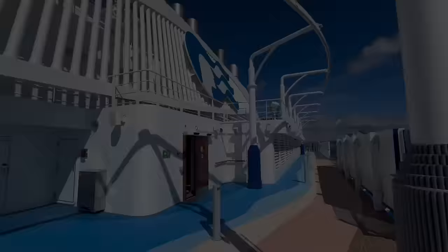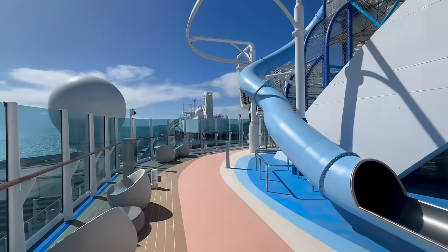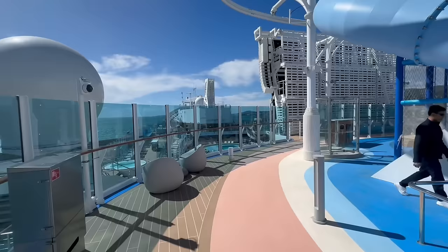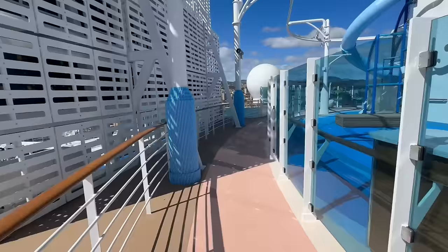We are starting this tour of the Sun Princess on deck number 19, and this is where the Park 19 area of the ship is found. This houses a lot of different activities, but the activities are mostly for families. The splash pad is up here, there is a ropes course, sports courts, and lots of areas for families to lounge and hang out. This is also where you'll find the jogging and running track on deck number 19.